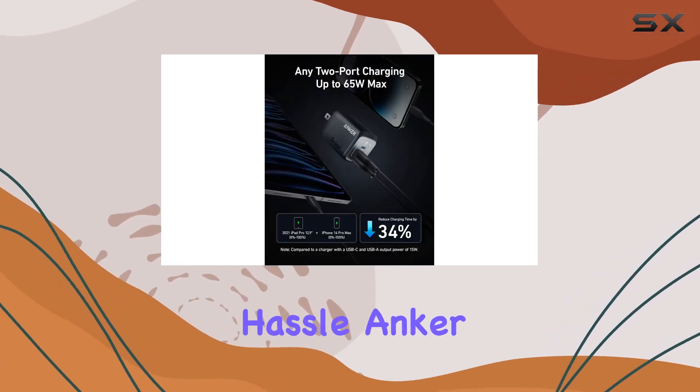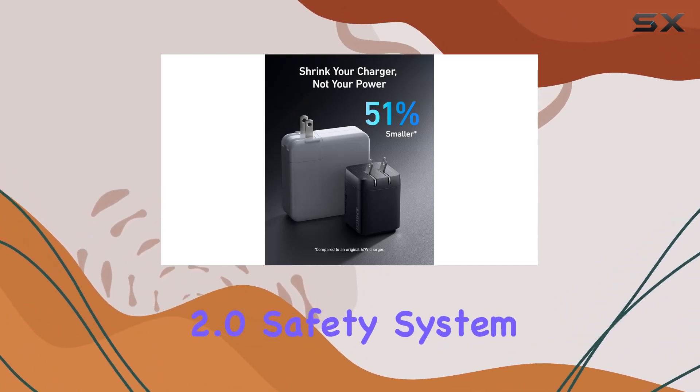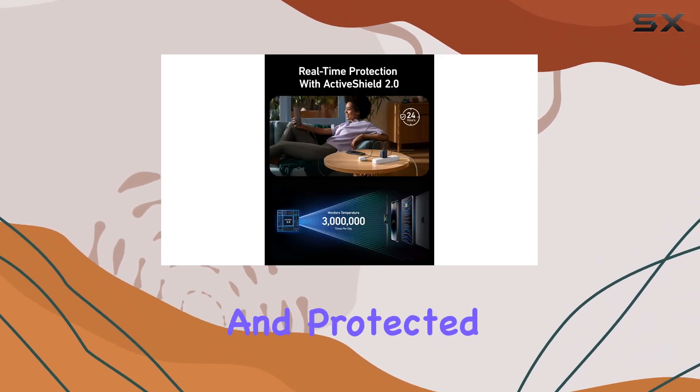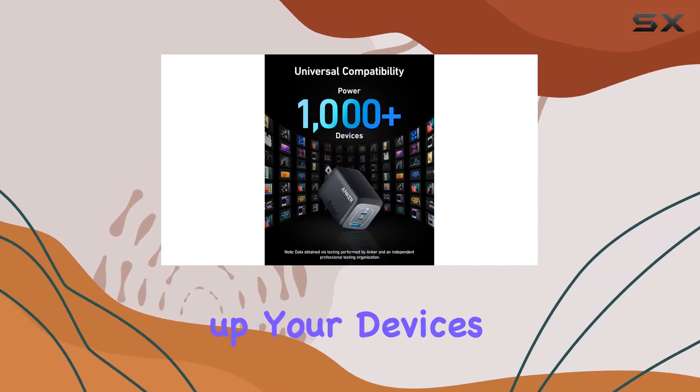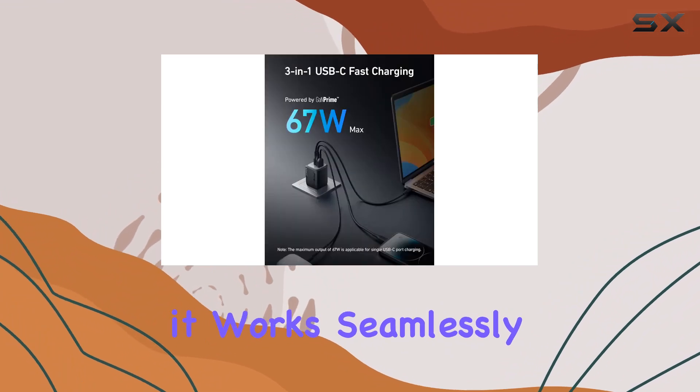Anker doesn't compromise on safety either. The ActiveShield 2.0 safety system ensures secure and protected charging, providing peace of mind while powering up your devices.